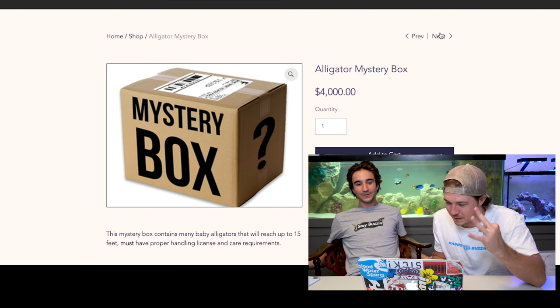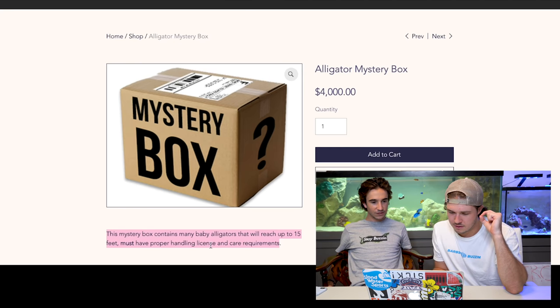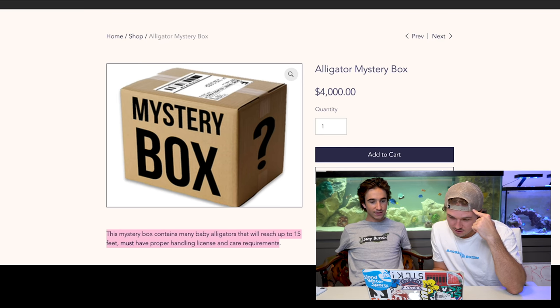There's also an excavator... T-Rex? T-Rex! How do you not know what a T-Rex is? Alligator mystery box, number three - four grand. $4,000 and I don't know how to handle alligators. Mystery box contains many baby alligators that will reach up to 15 feet. Must have proper handling, license, care and requirements. Out of our league, way out of our league. This four-grand price tag is too much and we can't handle an alligator - and many alligators. It would get loose and devour everything. But I do still want an alligator.